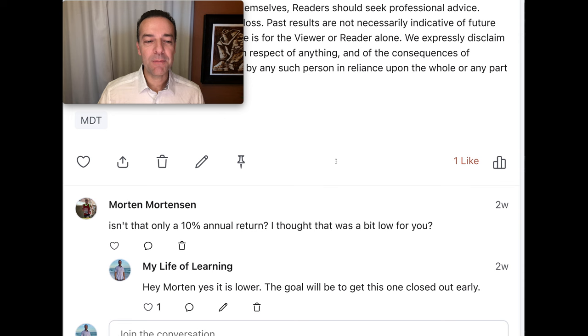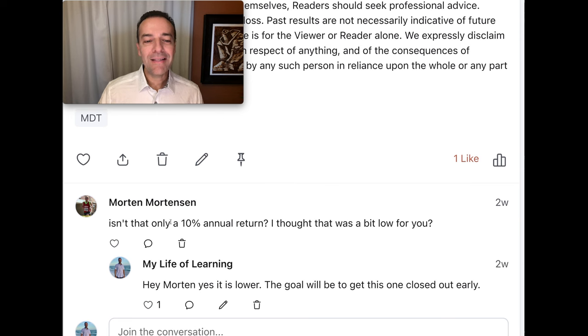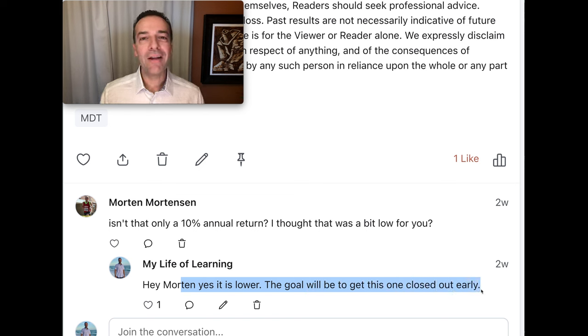What's interesting is that I had a patron ask me a legitimate question. He said, isn't that only a 10% annualized return? I thought that was a bit low for you - and he was right. We typically like to enter trades that pay us at least 16-17% plus annualized non-leveraged return. The return was lower, but the goal is to be out of this position early, and we use the indicator I'm going to share with you to exit the position for a very nice profit in a little over a week.